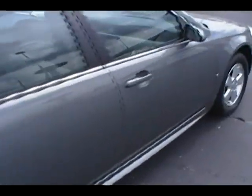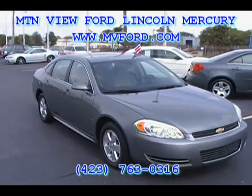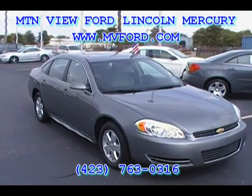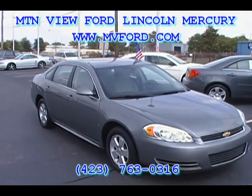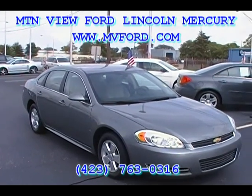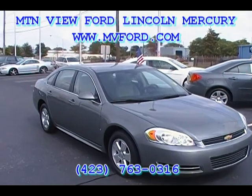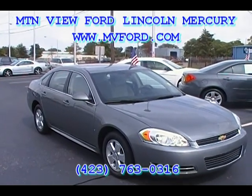If you're looking for some great transportation and not looking to spend a ton of money, come see this car down at Mountain View Ford Lincoln Mercury. We're at 301 East 20th Street. You can come see us at yourfordguys.com or mvford.com — that's www.mvford.com — or simply give us a call at 423-763-0316. Let us know what we can do to help you out. Thank you for watching.